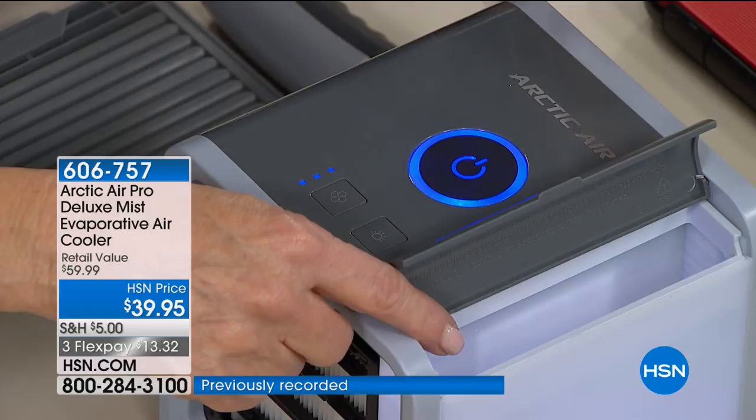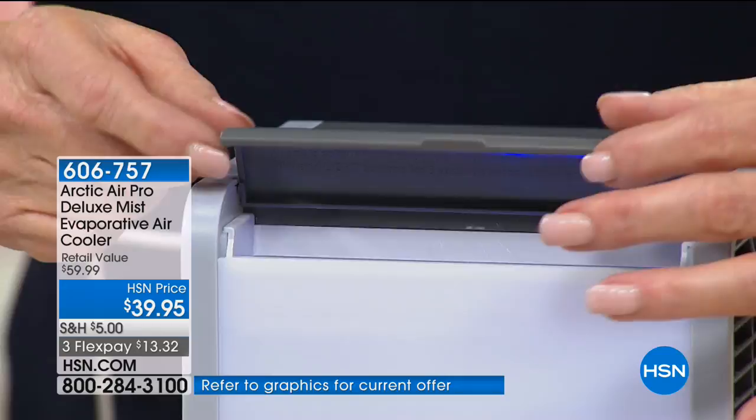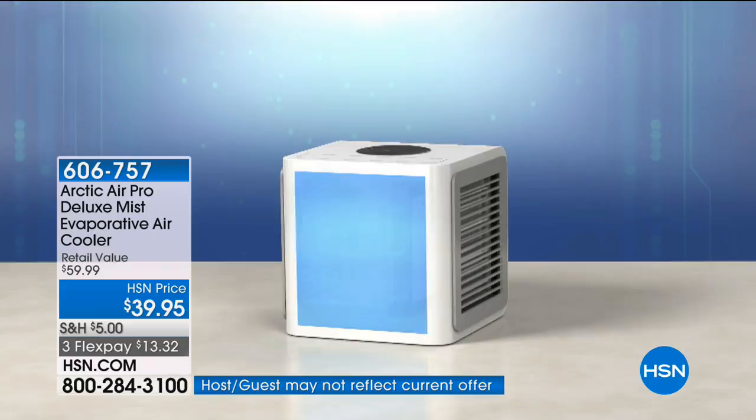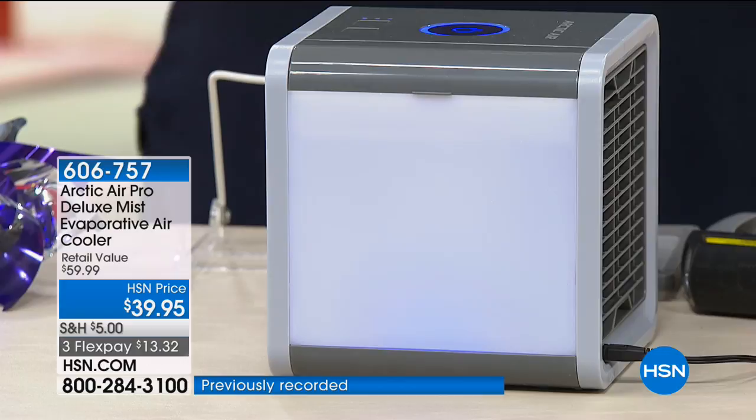When you put the water in, it actually goes to the bottom. Then that filter wicks up the water — it comes up, and the fan blows cold air through the wet filter, delivering moisturized cold air to you. So if you live in a place that's really dry and warm, you're going to get moisturized cool air, giving you such great coolness.